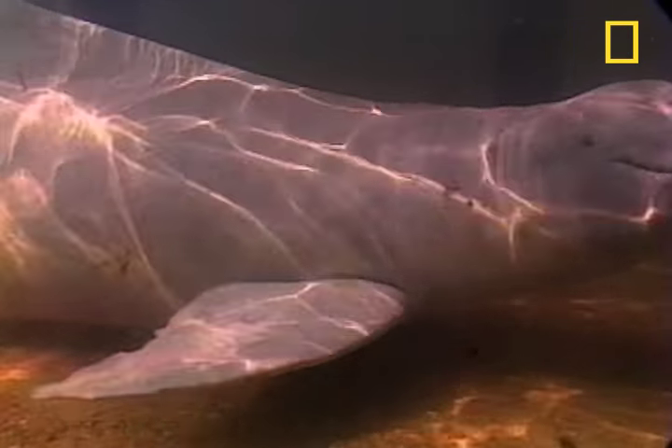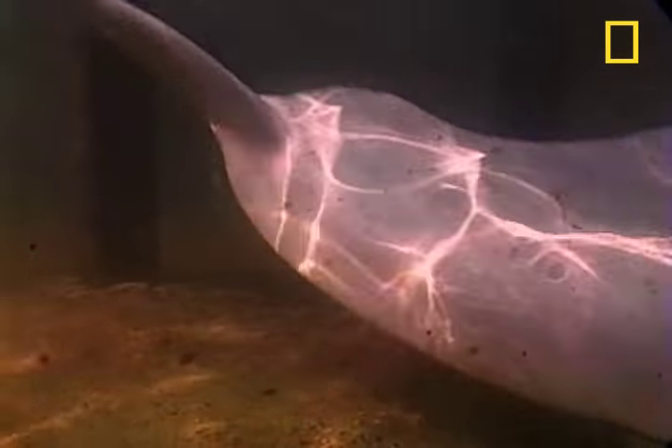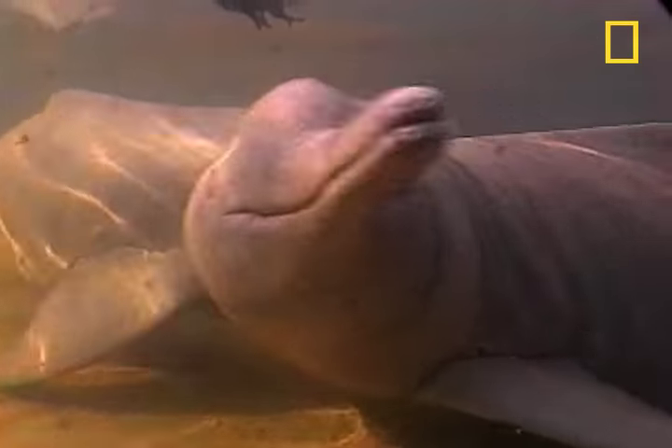There are five freshwater dolphin species in the world. Pink River Dolphins are the largest. They can grow up to nine feet long and can weigh as much as 300 pounds, and they can live to be 30 years old.